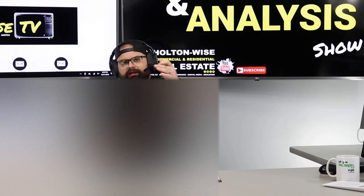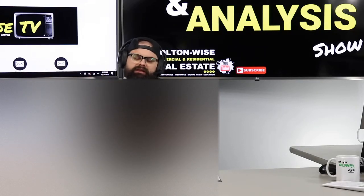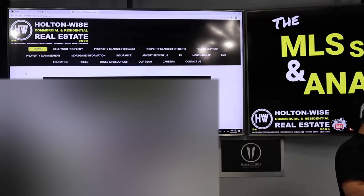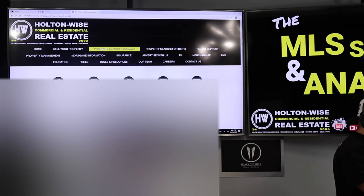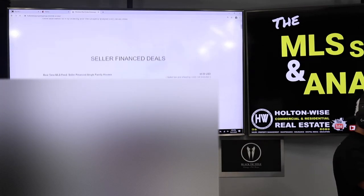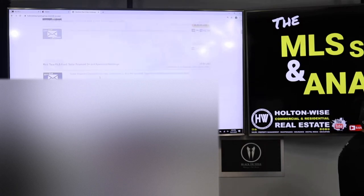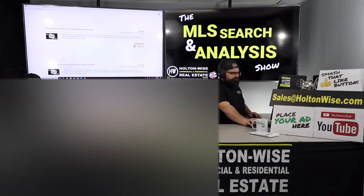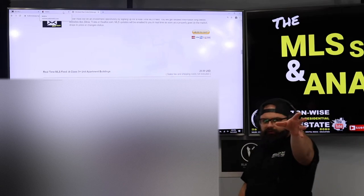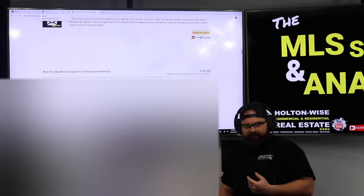So if you want to monitor properties and monitor the Cleveland market — which you absolutely should — find deals you think are good and send them to me. But the way you want to do that is go to HoltonWise.com, click the Property Search for Sale tab, scroll to the bottom, and click for MLS access. You can pick the type of MLS access you want: seller finance deals, B-class rentals, C-class rentals, the whole shebang.